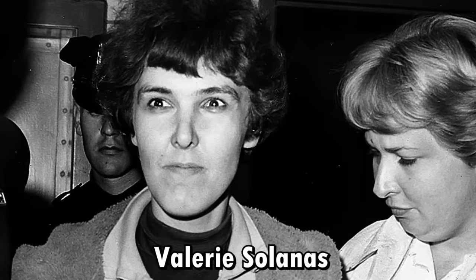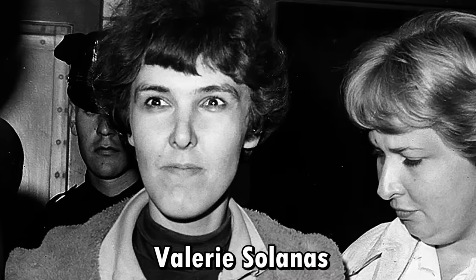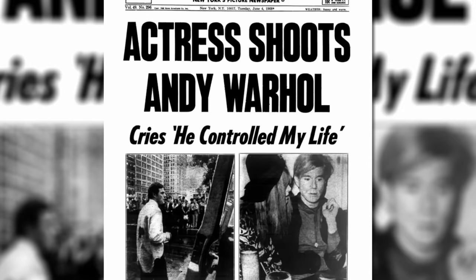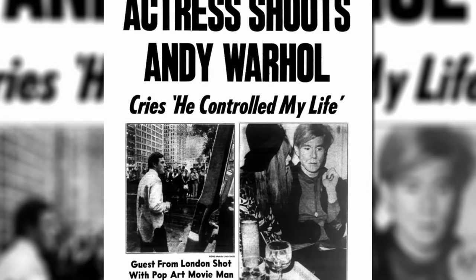SCUM Manifesto is something I talked about in a previous video, so we're going to get the speedrun treatment. Basically, this woman created a book called The SCUM Manifesto, which is about how the earth doesn't really need men anymore because men are terrible and women can now reproduce by themselves through modern science. This woman who wrote this book, interestingly, went on to attempt to murder Andy Warhol — but failed. After this attempted murder, she was evaluated to have schizophrenia.